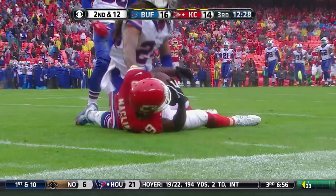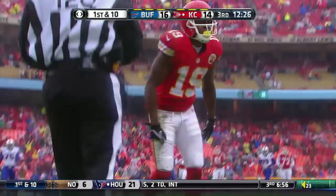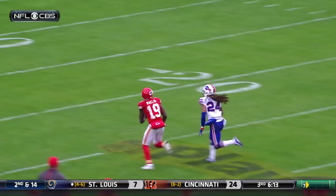He gets inside the 20. Gilmore is in good position, but once he turns around, you see the little push-off from Jeremy Macklin, and that creates just enough separation to make this catch.